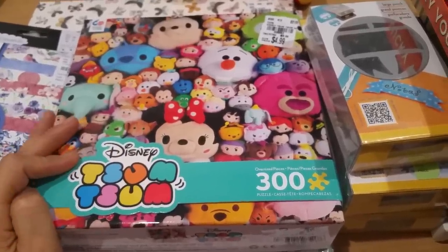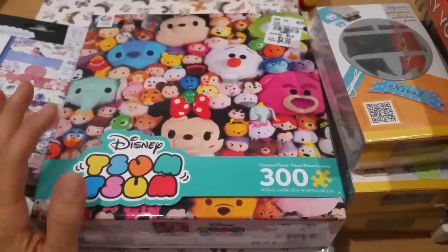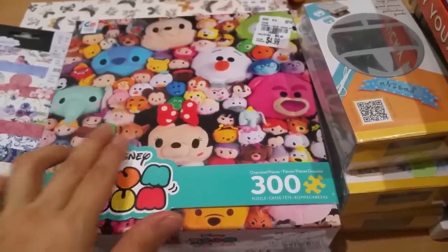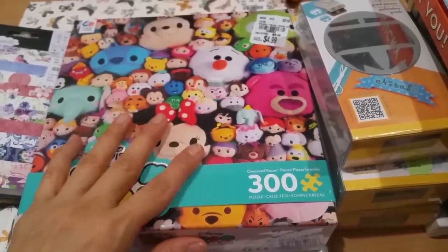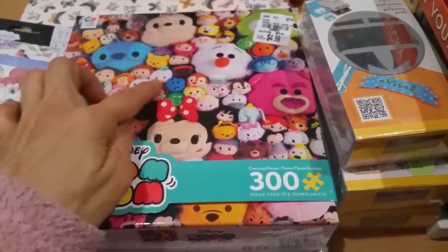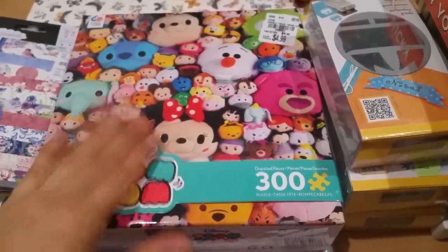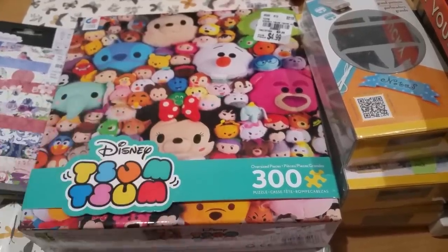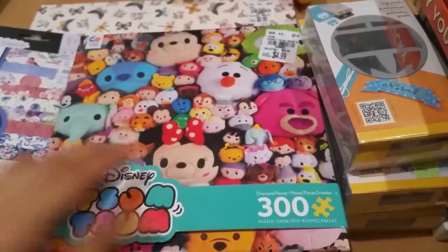Well, she took it and they're having a blast — she is, my sister not so much! Anyway, I saw this Tsum Tsum puzzle and she knows I love Tsum Tsums. I saw this and it's 300 pieces, and because there's so much little detail I figured it would be easier for my niece to piece together, so I picked this up for her.